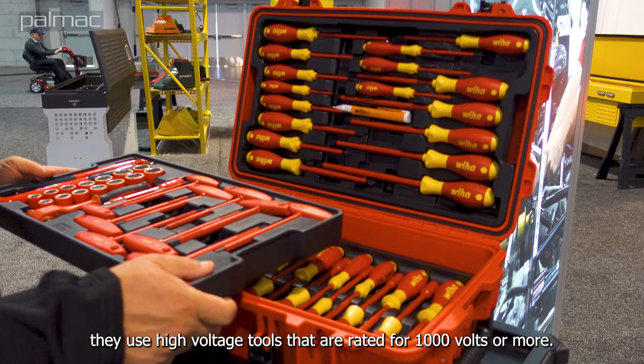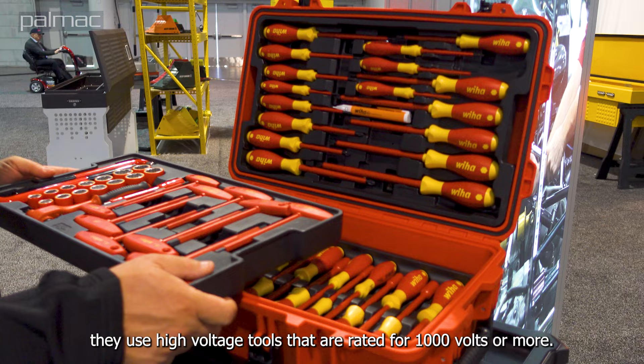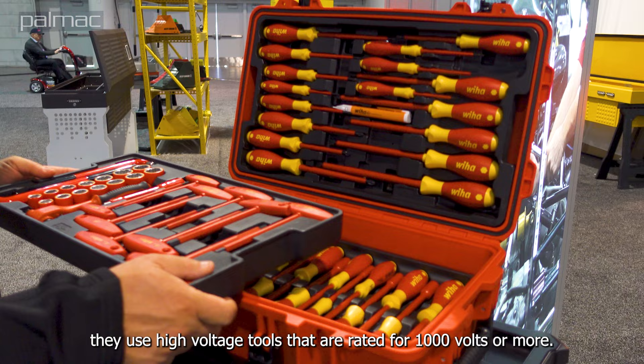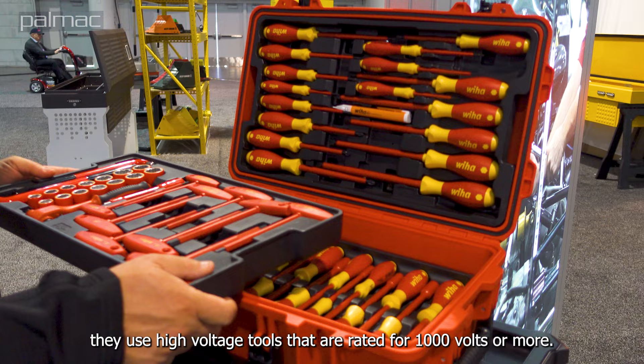I'm Jim with WEHA Tools, director of sales, and I want to tell you a little bit about WEHA. We're a third-generation family-owned tool manufacturer focusing on screwdrivers, pliers, hex keys, and also high voltage insulated tools for the electric vehicle market.